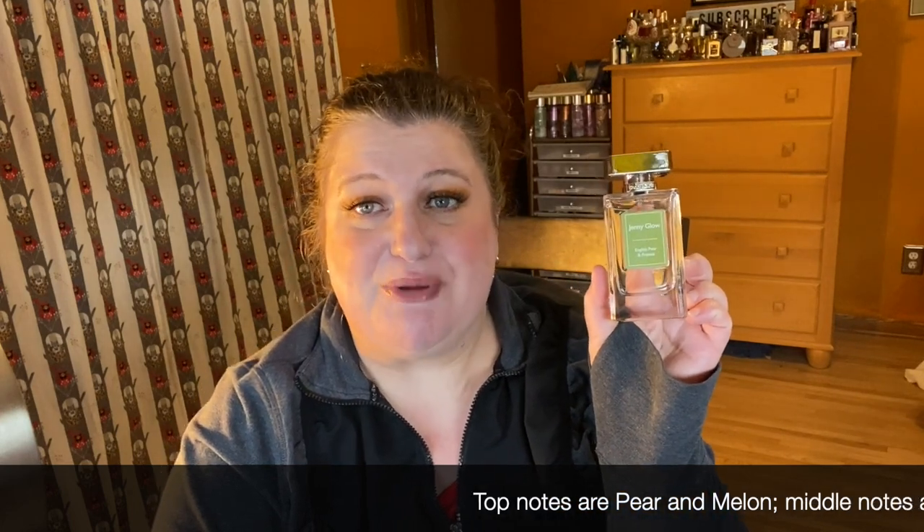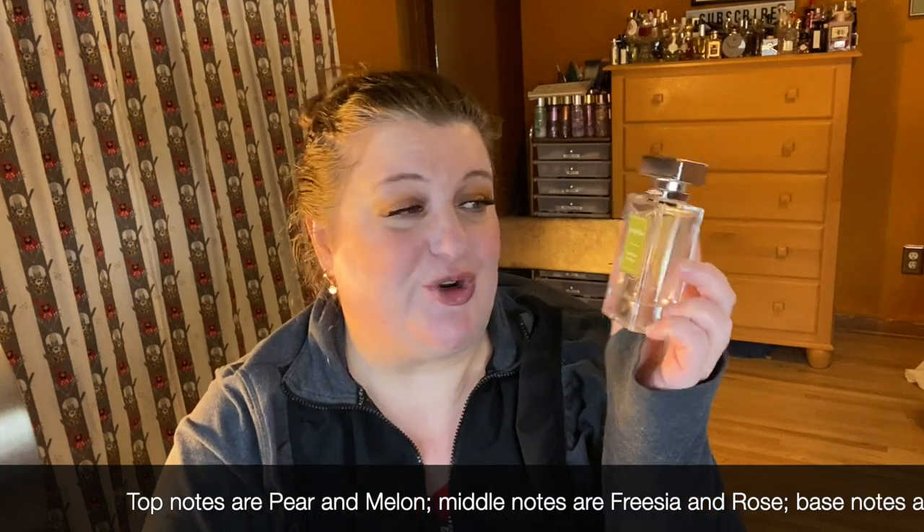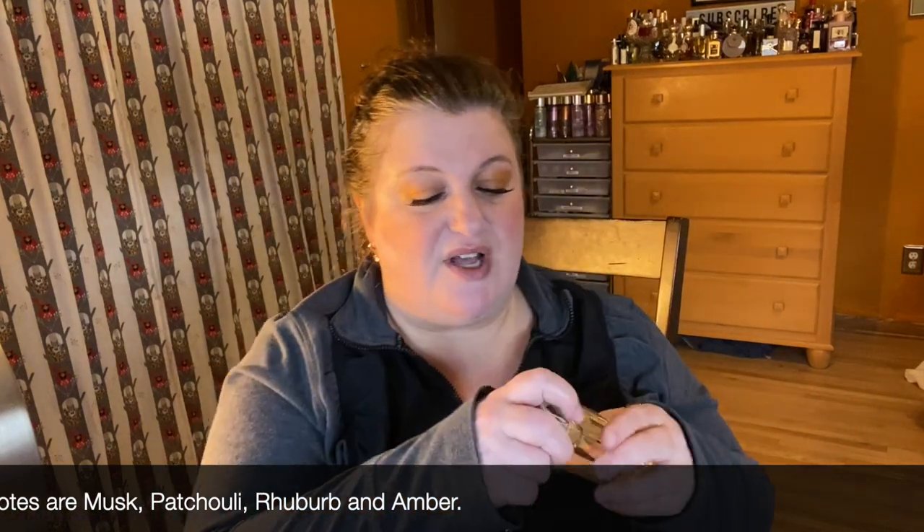Then I've got English Pear and Freesia from Jenny Glow. This is a dupe for Jo Malone English Pear and Freesia — I did a comparison video if you want to check that out. It's a really pretty English pear and freesia; just like it sounds, there aren't a lot of other notes but it's a very beautiful fragrance, great for spring. I don't think it's too far off the original Jo Malone.